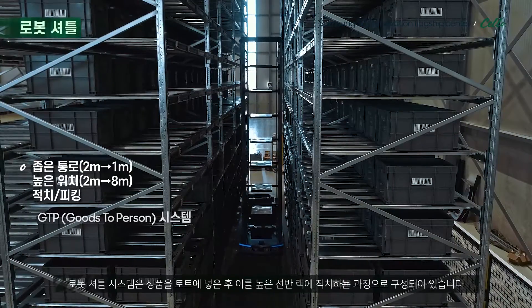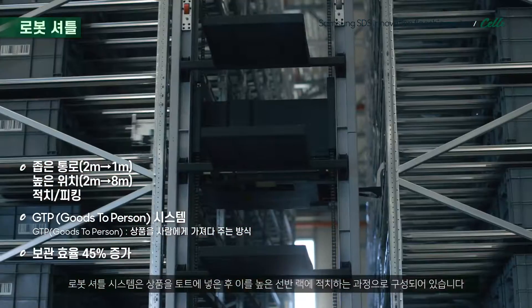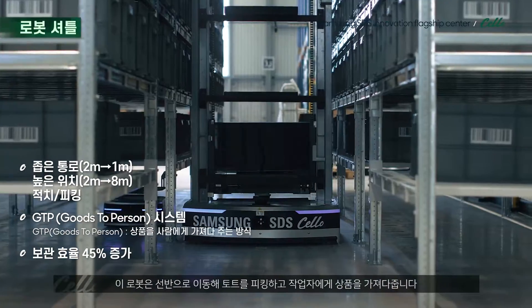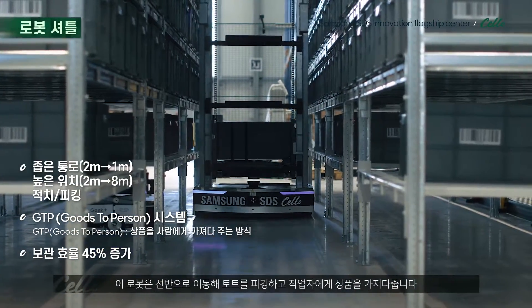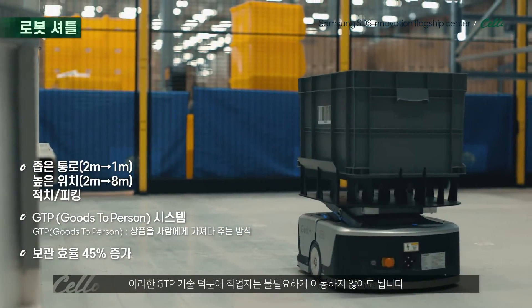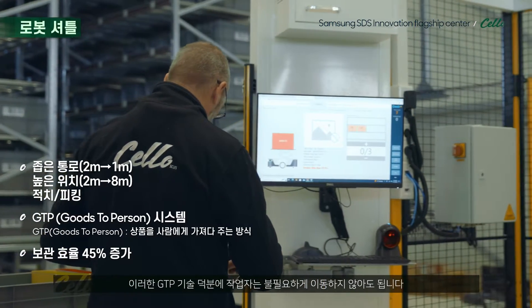This system consists of putting away the items into totes and a hierarchy. The stacker bots, which are actually robots, go to the racking and pick the totes, presenting them to the picker. This technology of goods-to-person eliminates all the travel distances that are not needed.